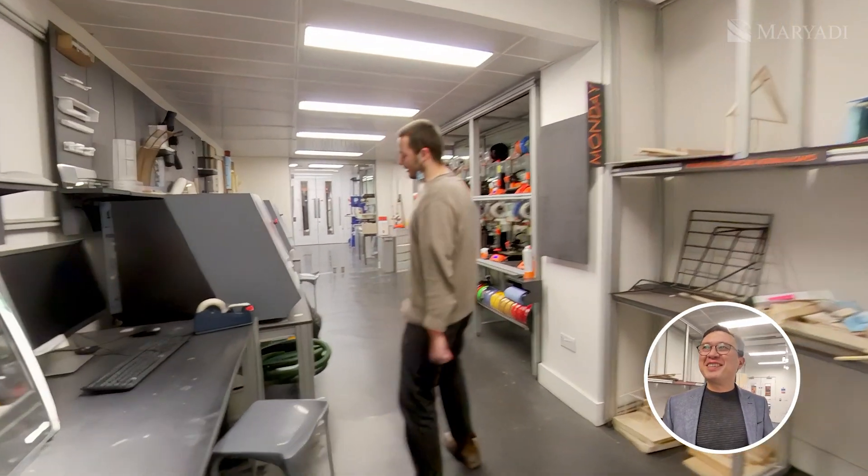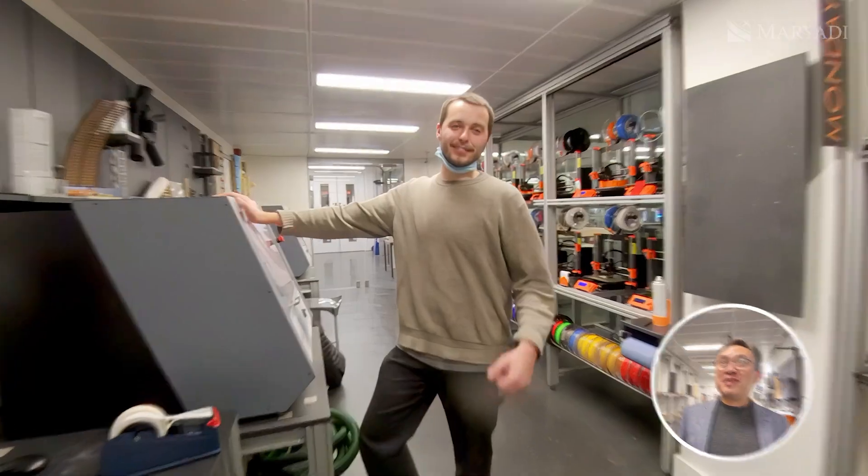The student says it's nice to be able to use all this equipment — it's a great benefit of studying here.